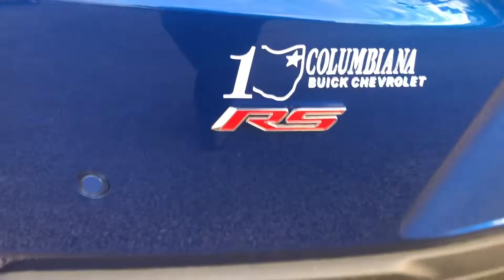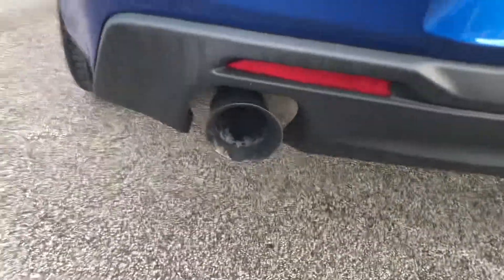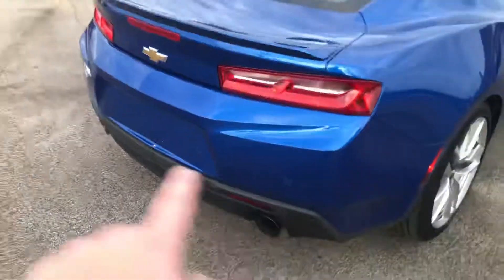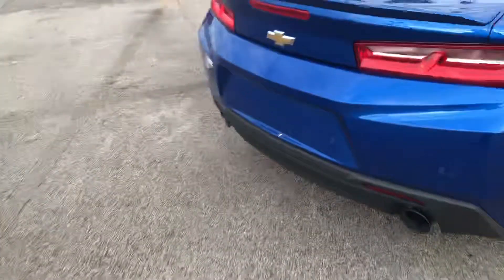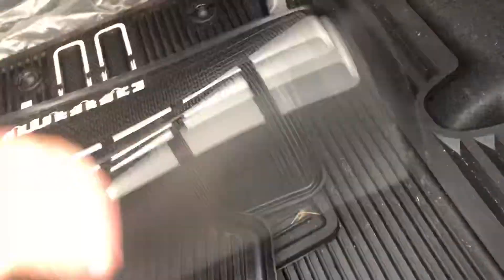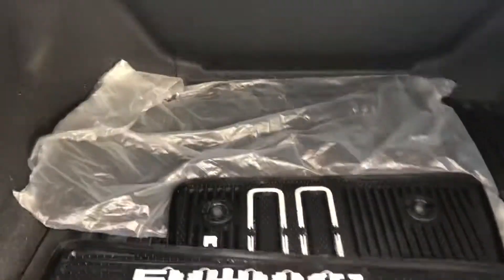This is an RS package as well. It comes with the dual mode exhaust and rear ultrasonic backup sensors. Going to pop the trunk here — you've got all of the floor mats for the seats, and then you have a cargo mat in the back here as well. It looks like you still have the factory carpeted mats.